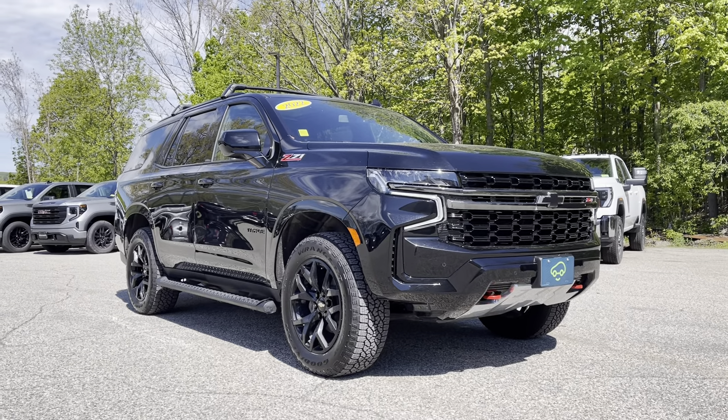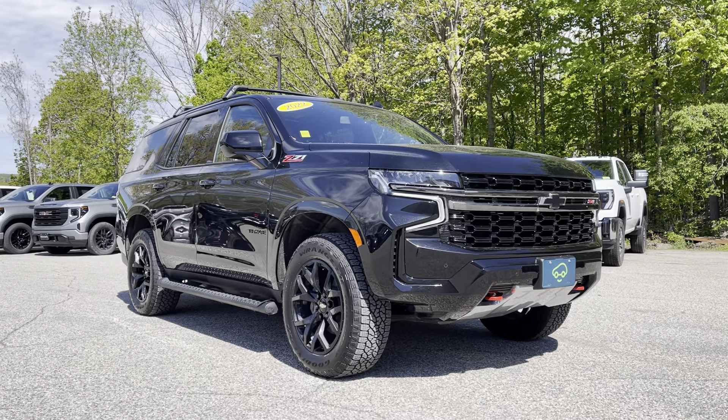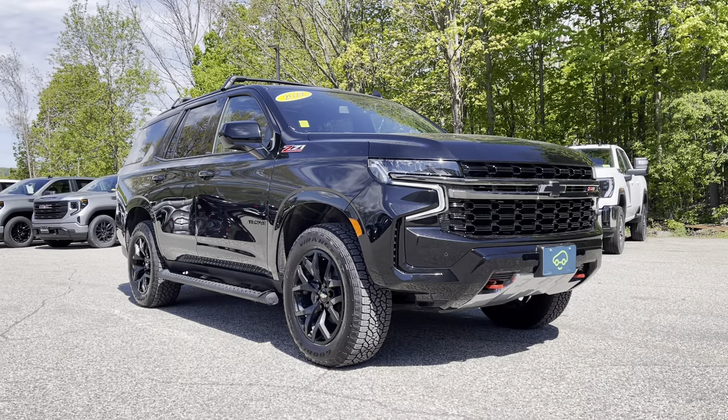Hey there, it's Chris Doyle at Alderman Chevrolet GMC in Rutland, Vermont — Vermont's favorite car dealership.